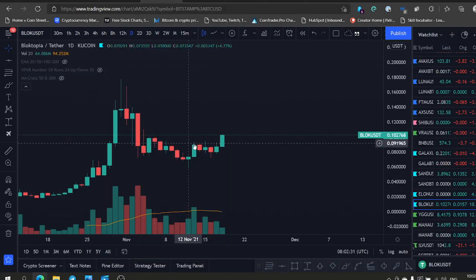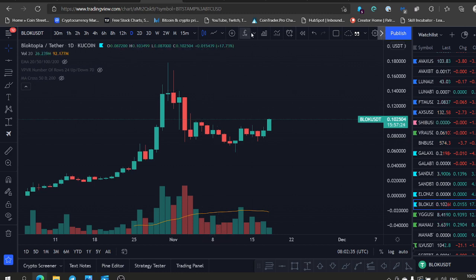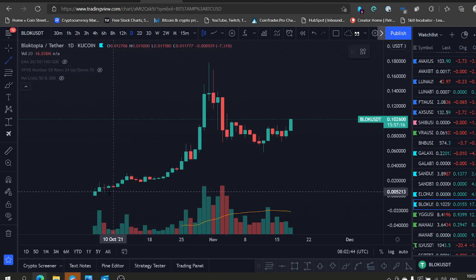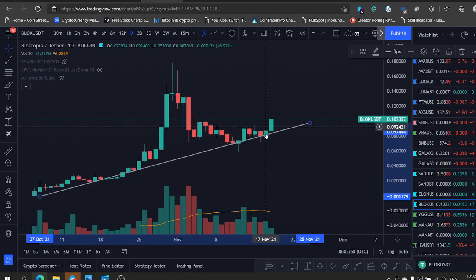Welcome back everybody! Block is about to make a move — maybe today. Look at this daily chart. If you look at the stochastic RSI here, momentum is crossing up nicely. This is a small cap on KuCoin. You can see this trend holding support of Block here. We had a mega correction and now we're starting a move here again.